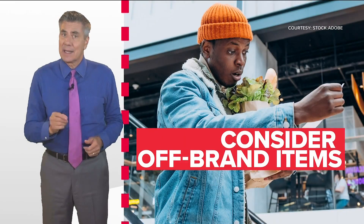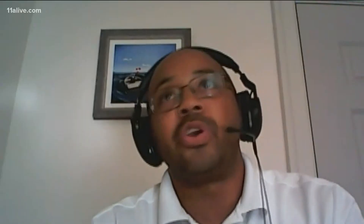Consider off-brand products instead of name-brand items. If you are used to paying $3 for a loaf of bread, there may be an off-brand option that's a dollar. That's $2 savings for one purchase.